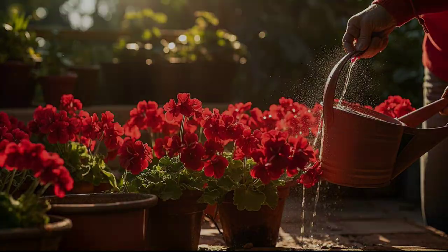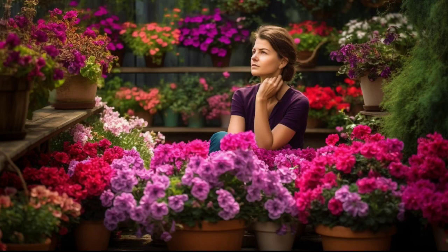Geraniums grow best in temperate climates. They can tolerate heat but don't like extremely hot or cold weather. If the temperature drops below 7 Celsius, it's best to bring your geraniums indoors.